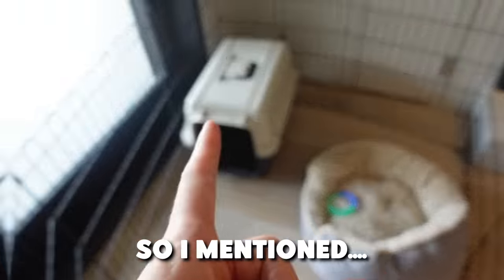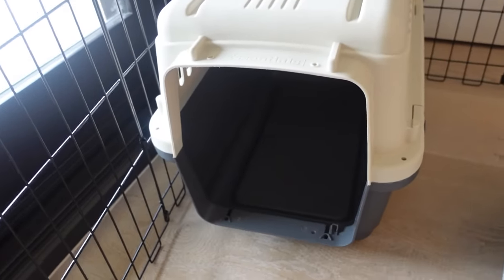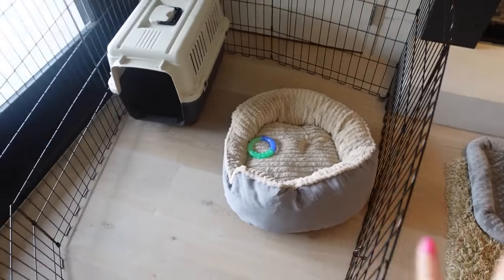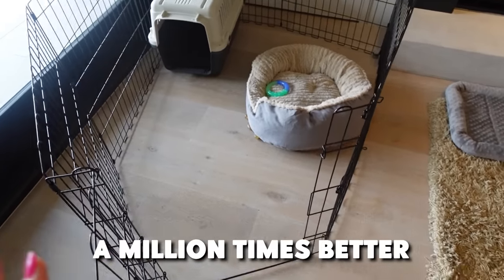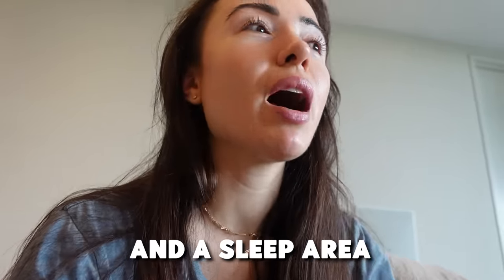I mentioned in the last video that he was in the crate, but he didn't like it — he wasn't a fan. So we actually took the door off and he has been sleeping in a pen instead. He has the whole pen now, not just the crate, and he's been liking it a million times better. We were worried about accidents, since the whole point of the crate is that they don't want to go to the bathroom where they sleep. But with the pen he has way more space, so we thought, uh-oh, is he gonna have accidents? He does not — he's amazing.